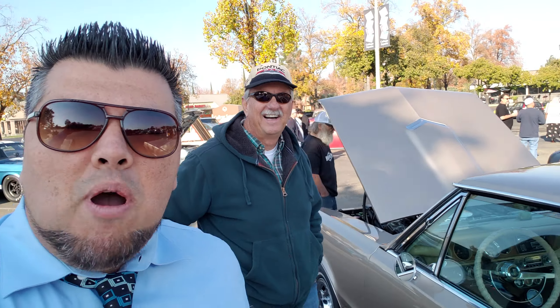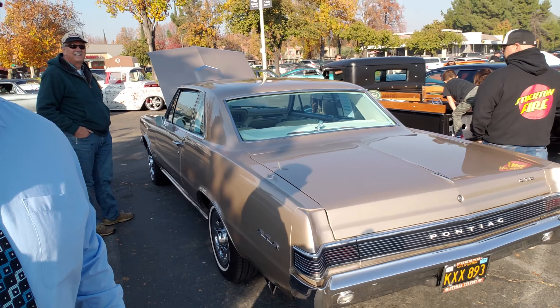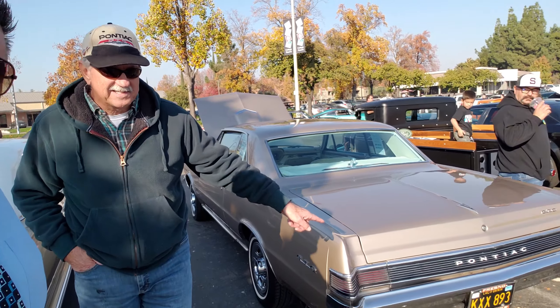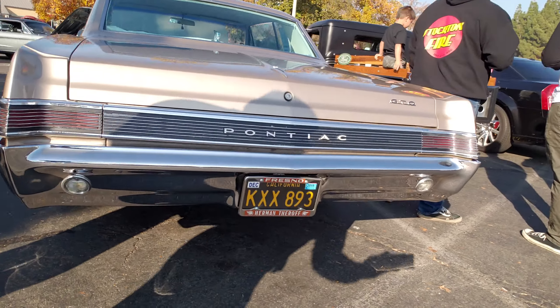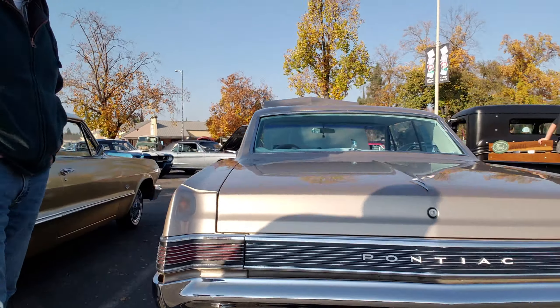There it is — John and his 65 Pontiac, you guys. Beautiful vehicle right here. Look at that, there's the back end of it. Looking good. Thank you, John.